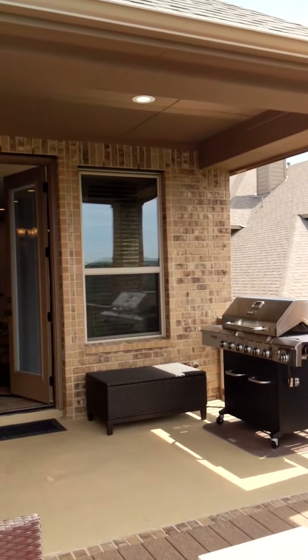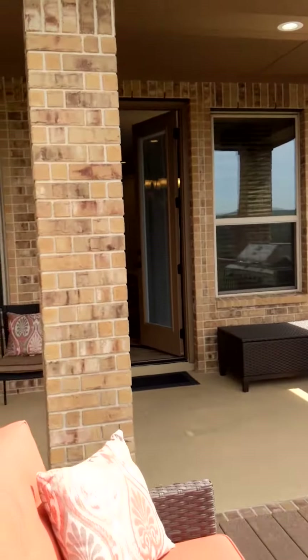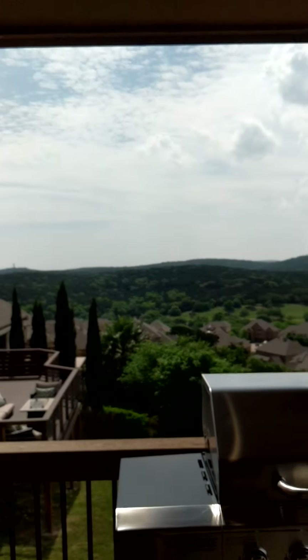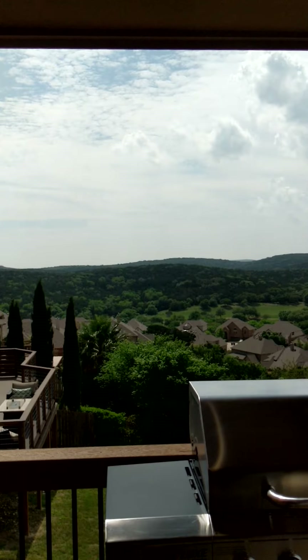Here's the back of the house. There you go — that's the property on Turin Ridge. And I will see you at the next one.